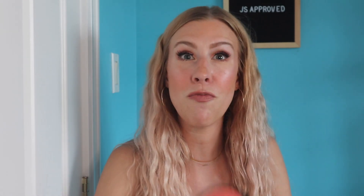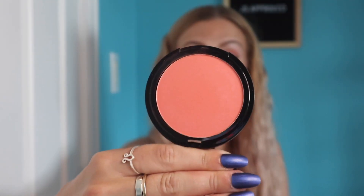Next up we have the Primer Infused Blushes from ELF. If you've been watching my videos this month, I used these a lot. If you haven't seen my video testing drugstore makeup, definitely check that one out as well — just watch all my other videos after you're done this one.